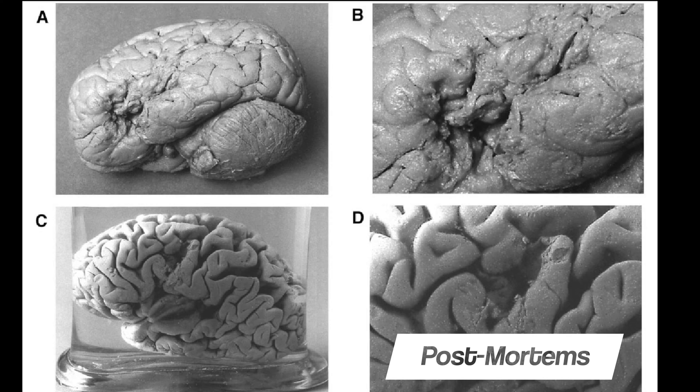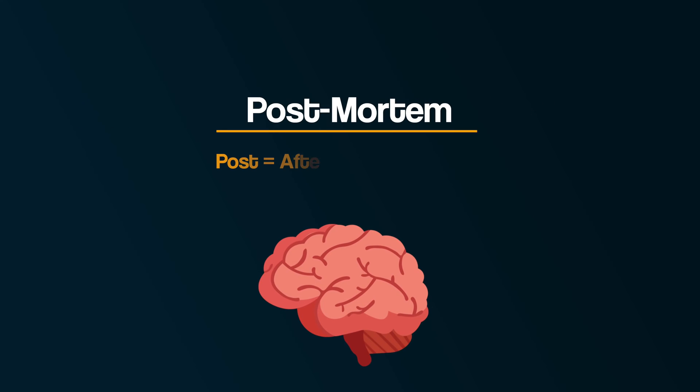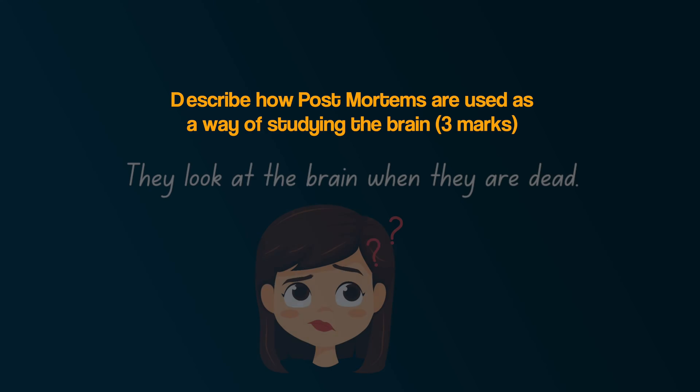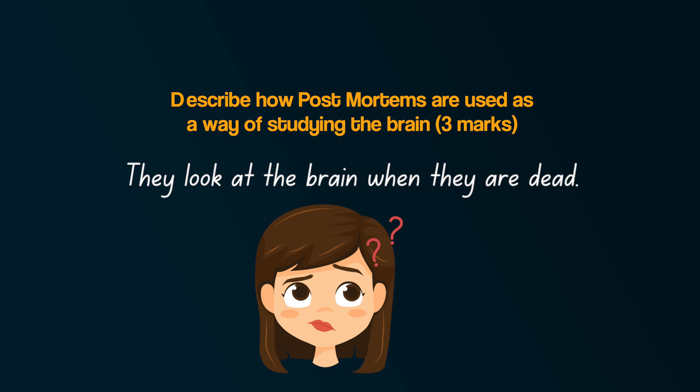Firstly, let's consider post-mortems as a way of studying the brain. The word post means after, and the word mortem means death — so, after death. A post-mortem is an examination of a dead body, and specifically for our purposes, it's the examination of the brain after death. The point of this part of the topic is to understand how looking at the brain after death helps us learn about the brain's involvement in our behaviours.